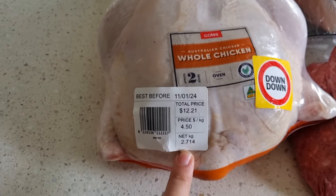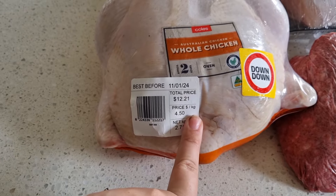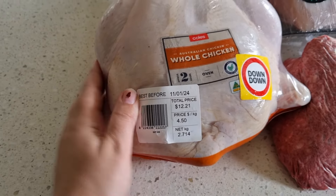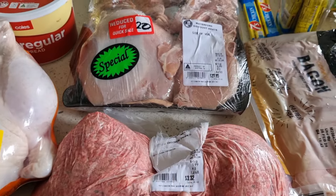Four dollars fifty a kilo for the chicken, so I got an almost three-kilo one for $12.20. That will be a meal plus some chicken stock. I'll come back to the butcher because that's a different shop.